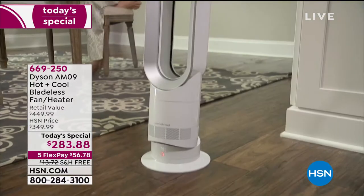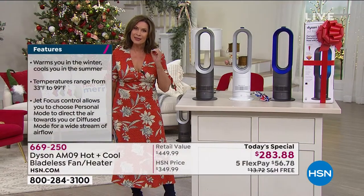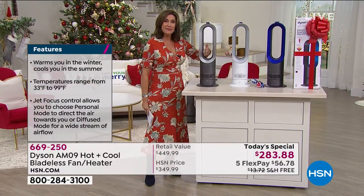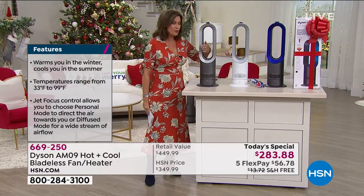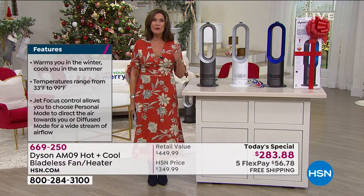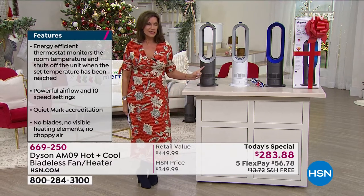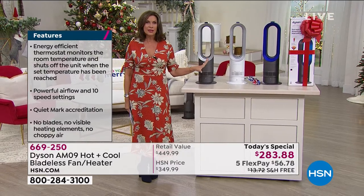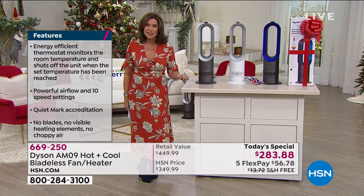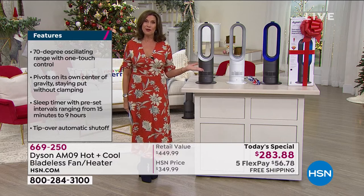This is what Dyson does. They do not take a fan or a heater and make it better — they reinvent, they rethink. That's why you have the ability to have this air multiplier that you can put your hands through, that is going to work so beautifully in your home. There is so much patented technology built into this system that nobody else has. It's important that we educate you on why this is a great investment, as well as a beautiful addition to your home decor.